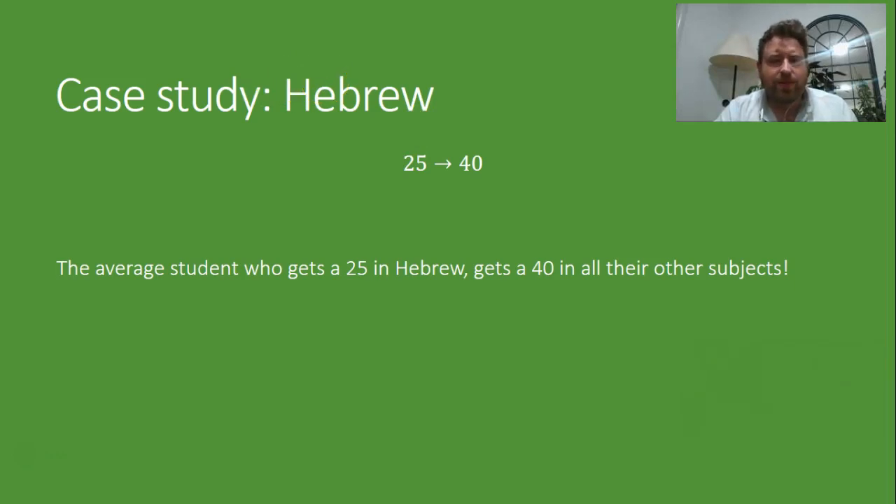Well, there's two culprits, but the main one is that, as we've seen, getting a 25 in Hebrew really is just equivalent to getting a 40 in any other subject — or maybe more like a 37 or something — for reasons we'll see in a moment. But it really is true that not that many students around the state do Hebrew, and those that do tend to do really well across all of their other subjects.